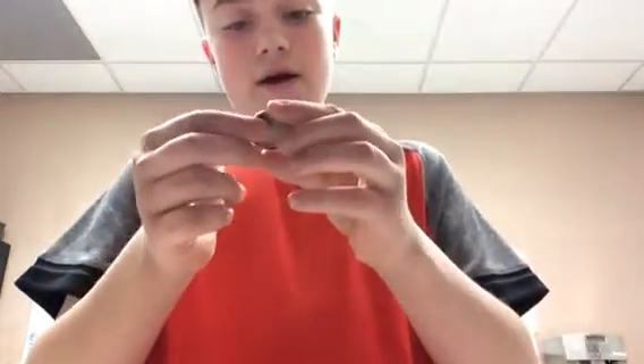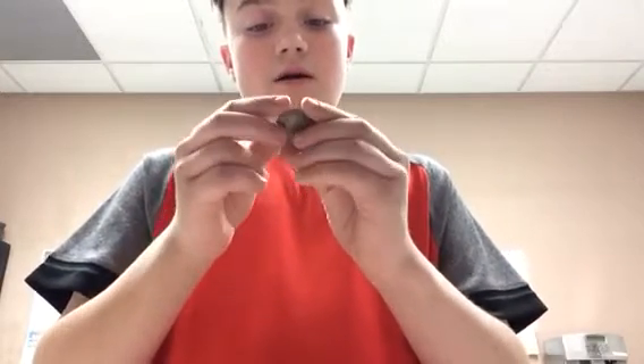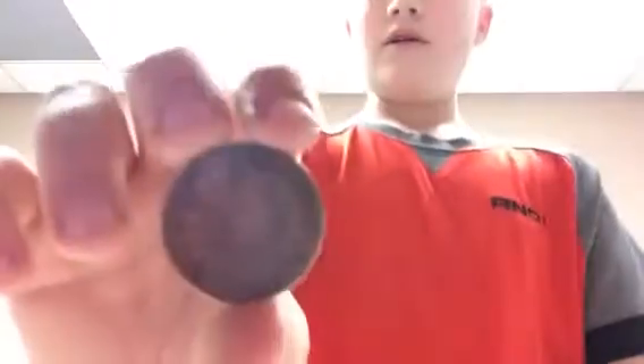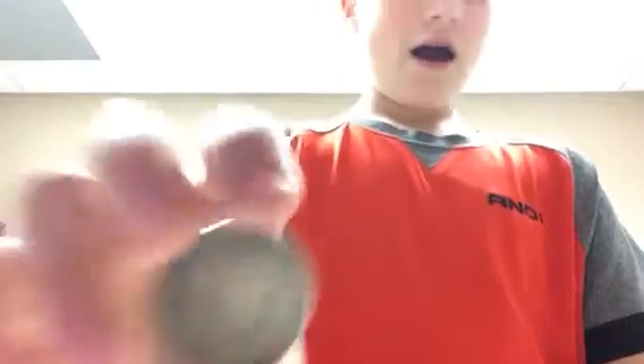I have this 1881 one-penny, ten-cent British coin. I hope you guys stay for the video because I have some rare coins coming up.